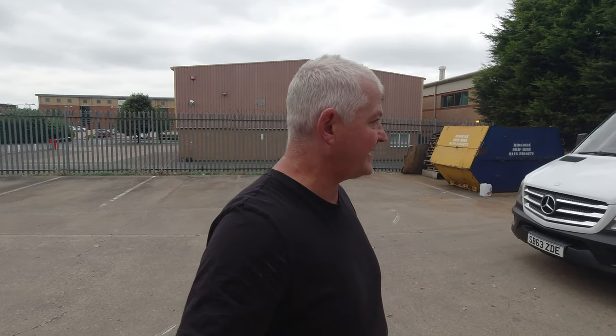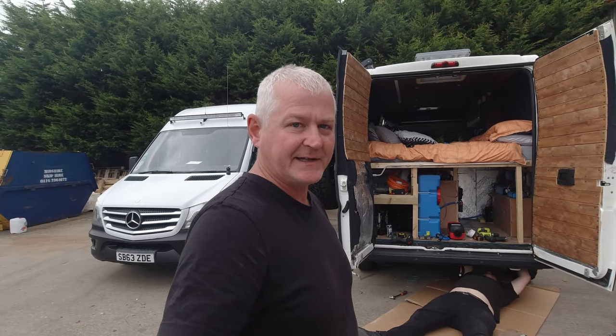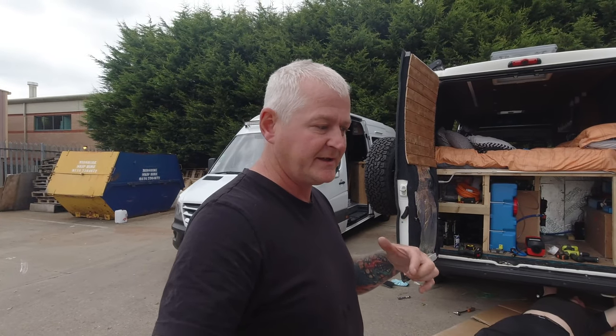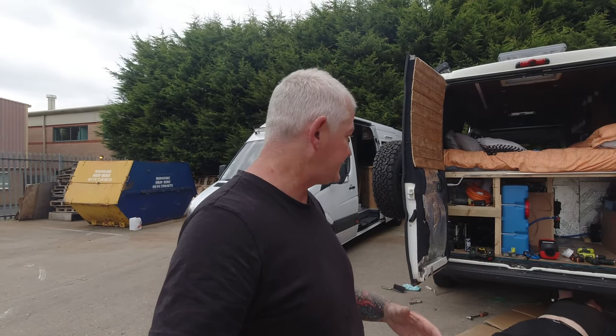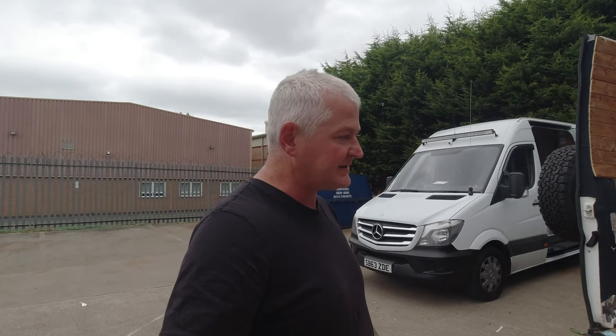We've stayed here tonight and literally today we are fitting a diesel heater into the back of the van. This is a backup because I've already got the LPG Whale heating system. Learning from my experiences in Scotland during the last lockdown over Christmas, it's good to have a backup of everything. So we're fitting a diesel heater, and at winter time I can cook on LPG and run the diesel heater.